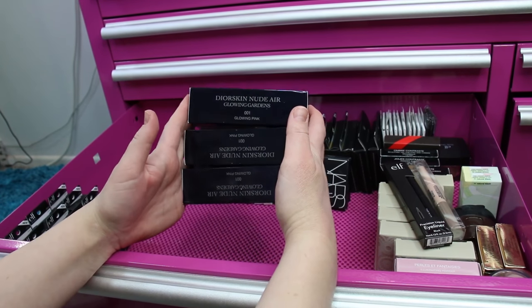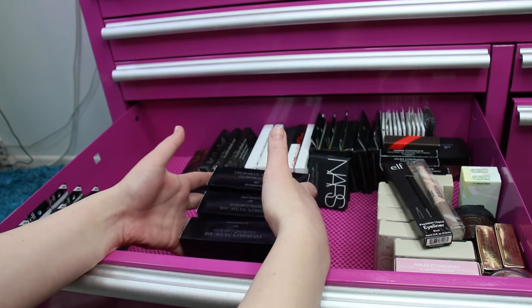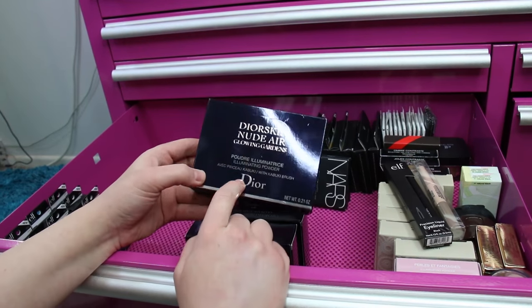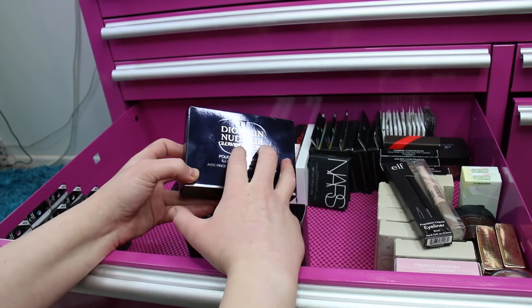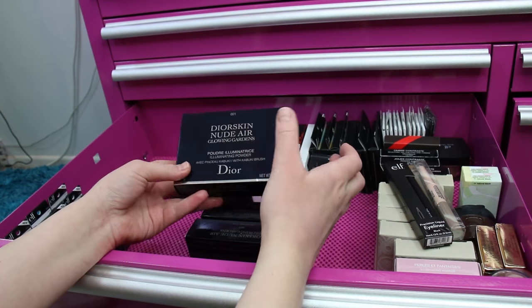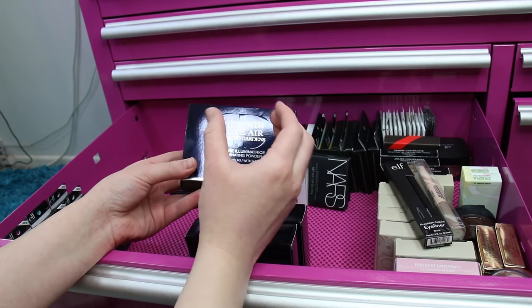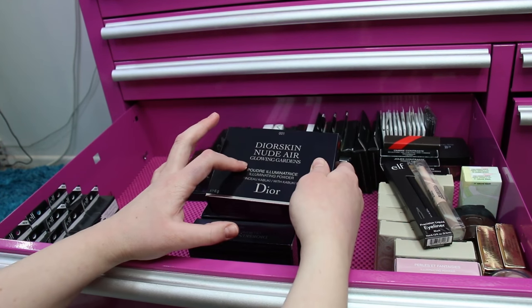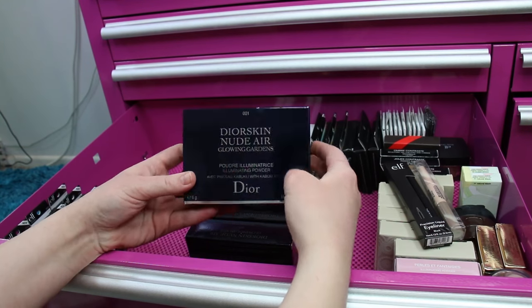Moving over to the side — I have three Dior Skin Nude Air Glowing Garden 001 Glowing Pink Highlighters. They recently came out with this in the permanent line; the embossing pattern on this one is prettier, however it is the exact same product as the permanent Dior Skin Nude Highlighter Collection. I believe there are four shades currently — the new one is 002, a light pinky shade.